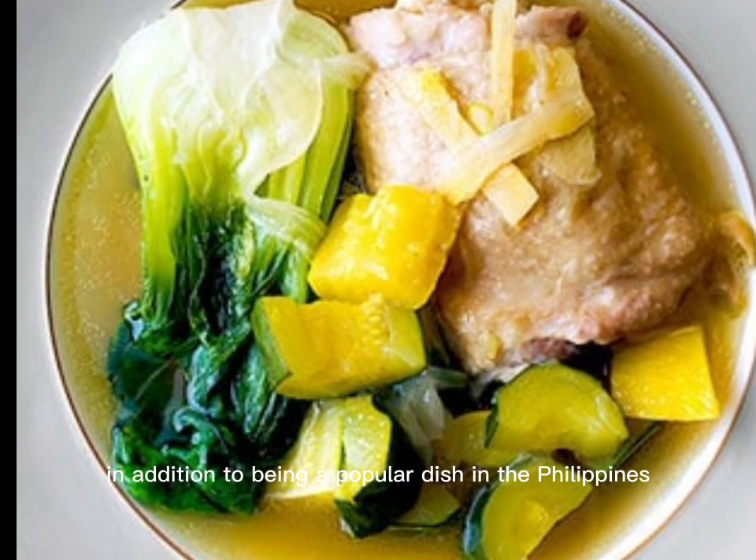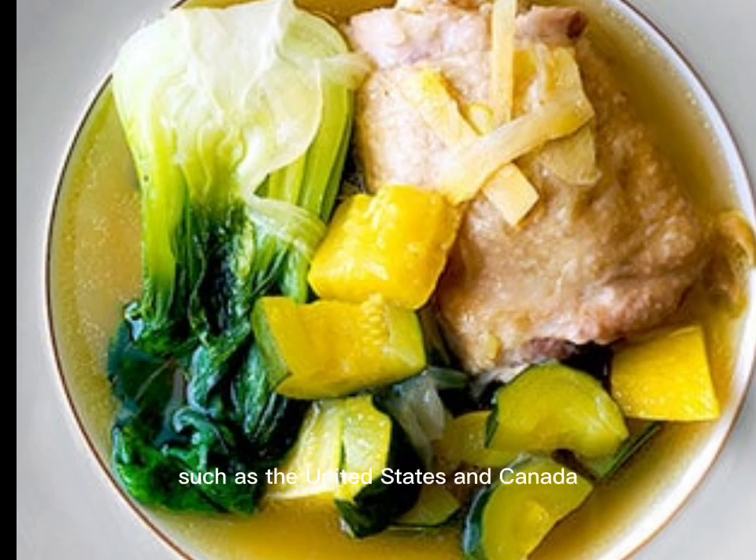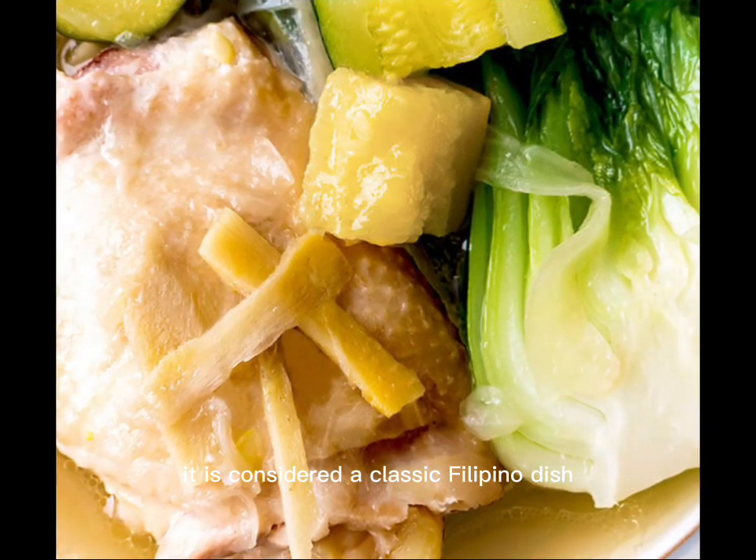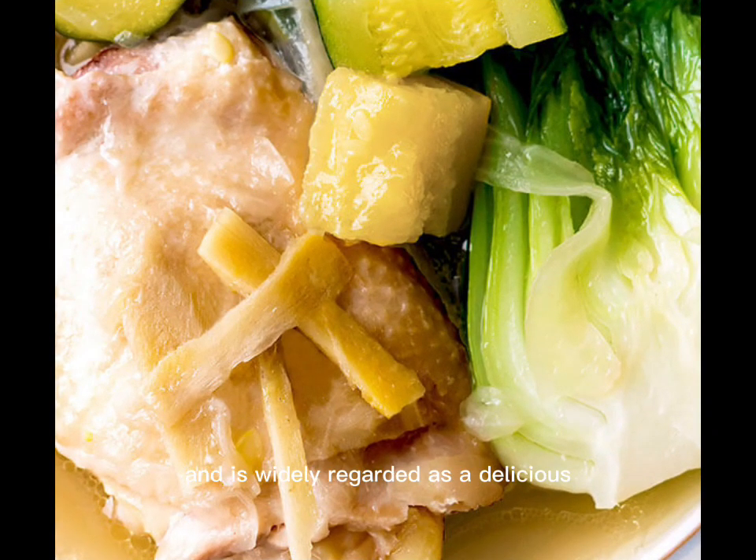In addition to being a popular dish in the Philippines, Tinola is also enjoyed by people in other countries with a large Filipino population, such as the United States and Canada. It is considered a classic Filipino dish and is widely regarded as a delicious and comforting food that is representative of the country's rich culinary heritage.